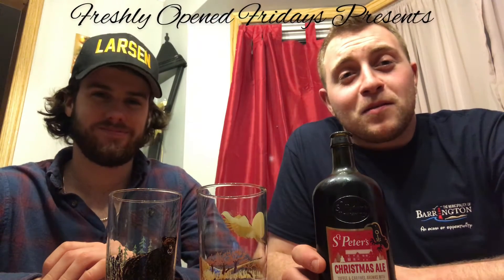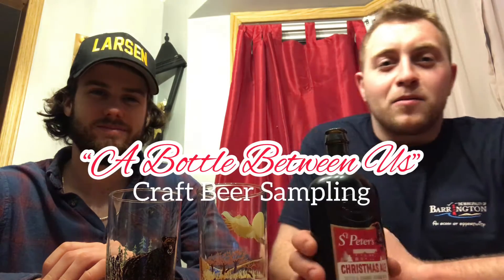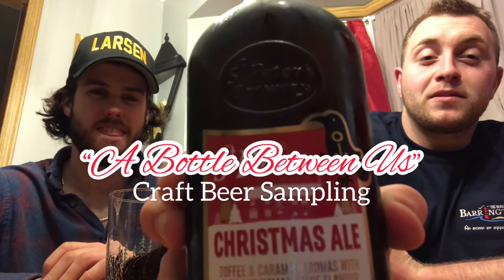Merry Christmas everybody. Welcome to Freshly Open Friday's Christmas Edition, right on the 25th. Here we have some St. Peter's Christmas Ale, fresh from the UK. Toffee caramel aromas with rich Christmas spice flavor. 7% alcohol. It's from St. Peter's Brewery, the United Kingdom — England, that is.